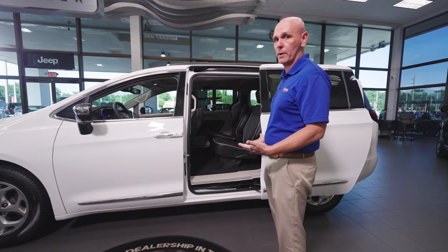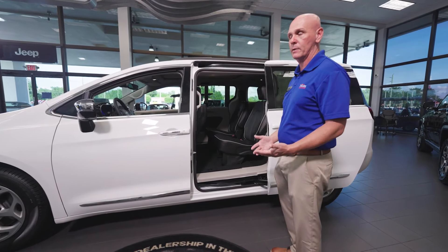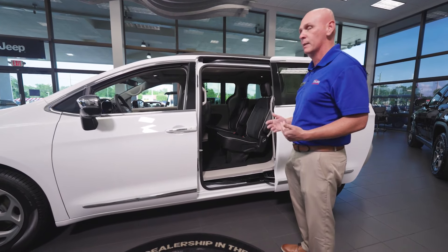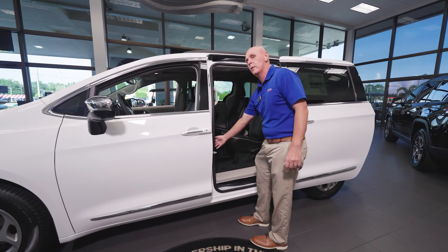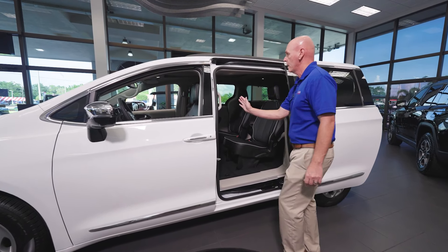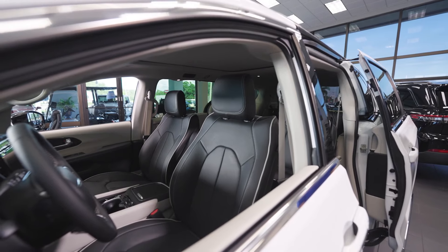What we're known for is our stow-and-go seating. It's patent pending — no one else can do it except our product. Let me show you how that works. I press a button on the inside of the door and my front seat goes to the required height that it needs.